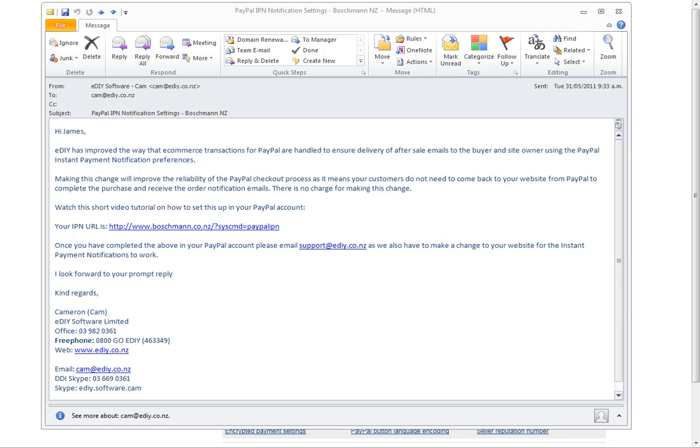Hi there, just a quick video to show you how to change the instant payment notifications in your PayPal account.